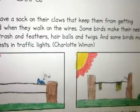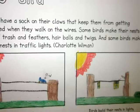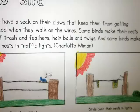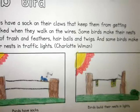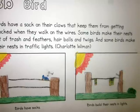Birds have a sock on their clothes that keeps them from getting shocked when they walk on the wires. Some birds make their nests out of trash and feathers, hairballs and twigs. And some birds make their nests in traffic lights.